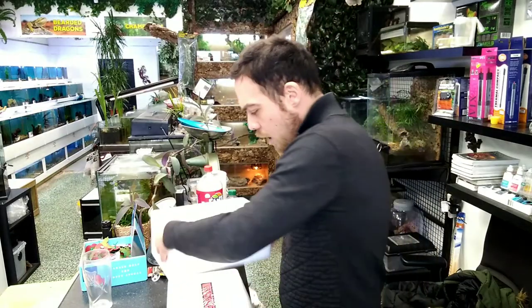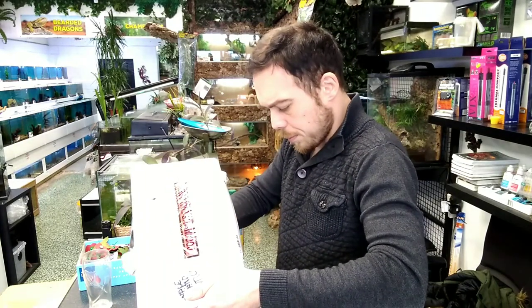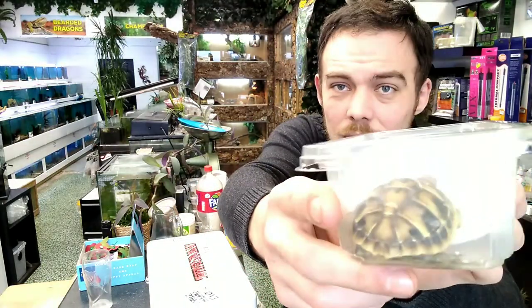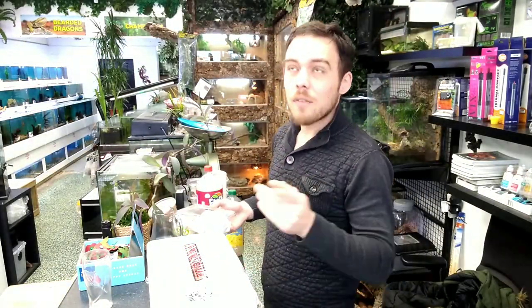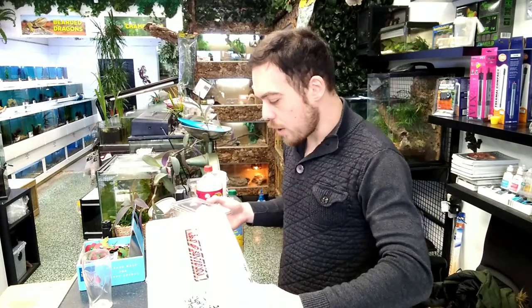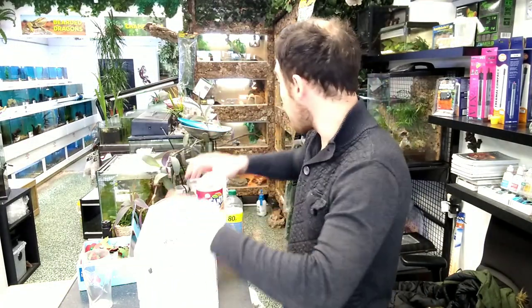In here we have a little Hermann's tortoise. Look how pretty his shell is, he's doing really well! We're getting him set up, he's going to go in the bar just for a little bit. I think he'll be collected Sunday as long as he does everything he should - he's eating, he's pooing and doing everything. We'll get everybody set up, put them in their tanks and boxes to keep them warm, and then we can crack on and build some tanks.